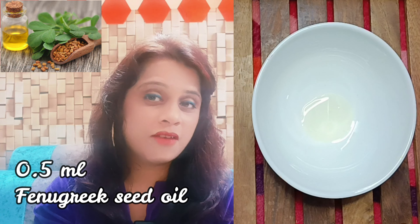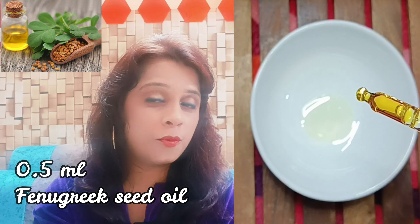Fenugreek seed oil — add 0.5 ml quantity. Fenugreek seed oil is vitamin C rich and improves your skin's complexion.